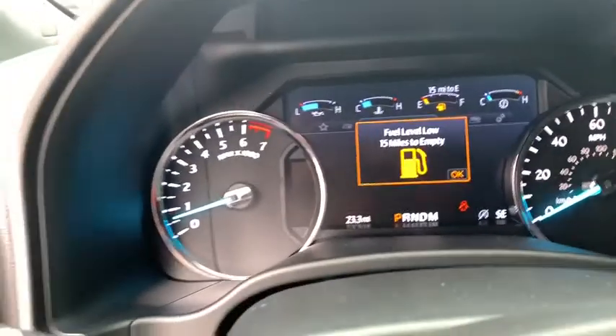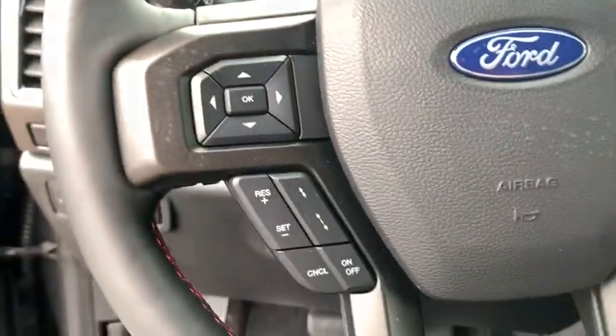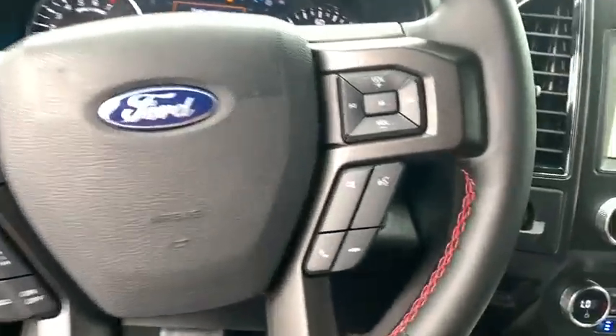Universal garage door opener. Compass. Electronic stability control. Fog lights. Heated front seats. Heated steering wheel. Power windows. Trip computer. Security system. Rear window defroster. Panic alarm.